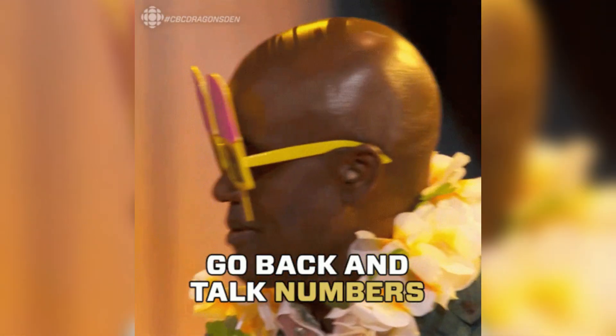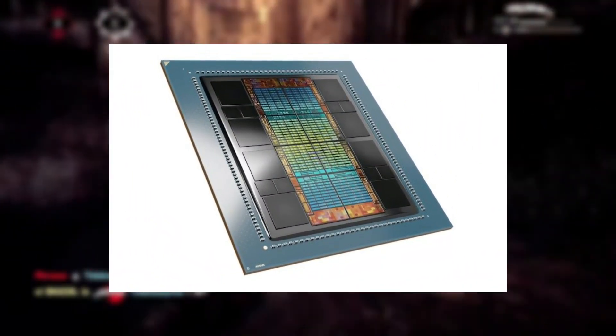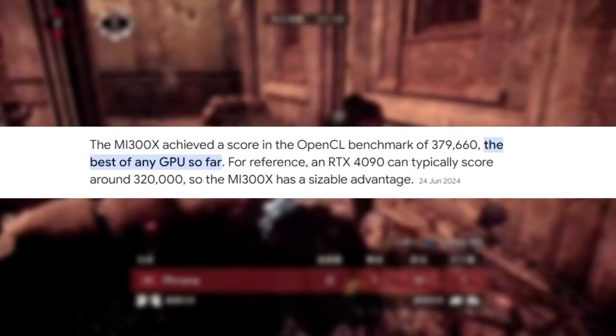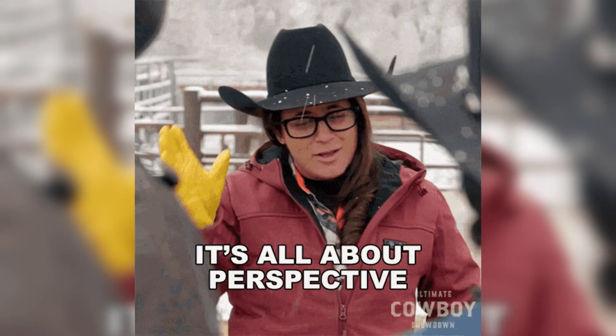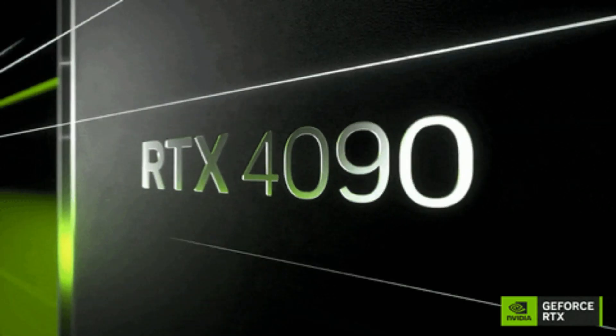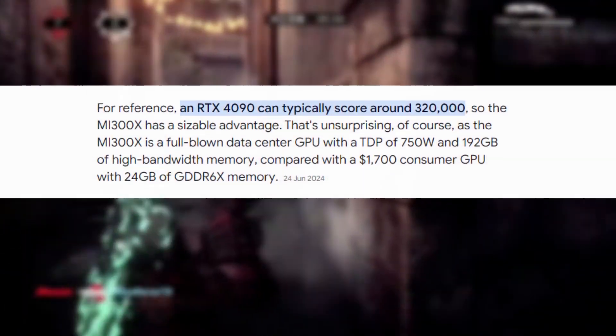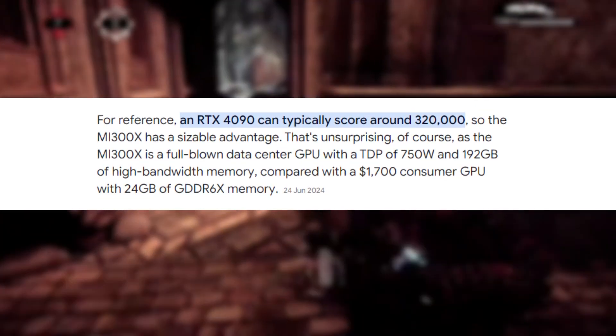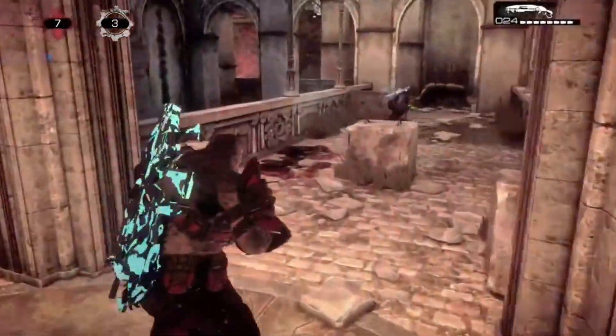Let's talk numbers. The AMD MI300X achieved an OpenCL benchmark score of 379,660. To put that in perspective, the RTX 4090, which has been the top dog, usually scores around 320,000. That's a substantial difference, and it's clear that the MI300X is a powerhouse.